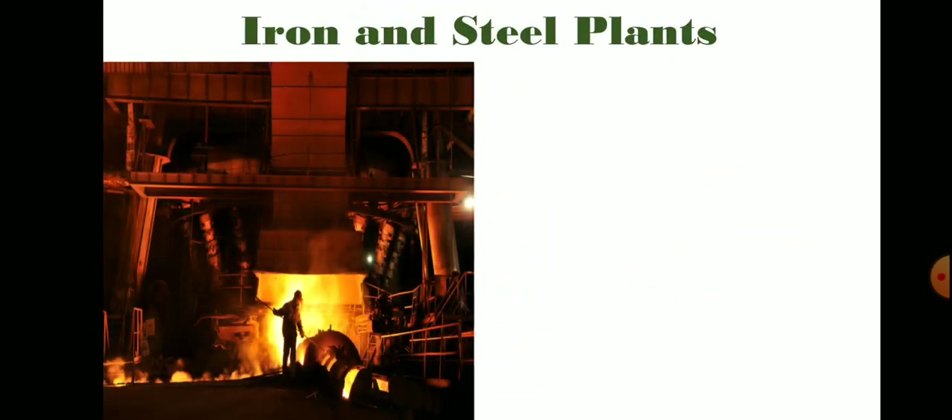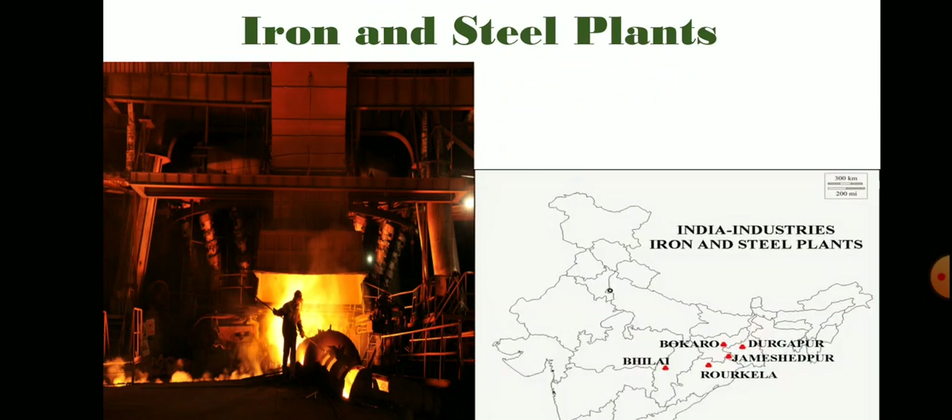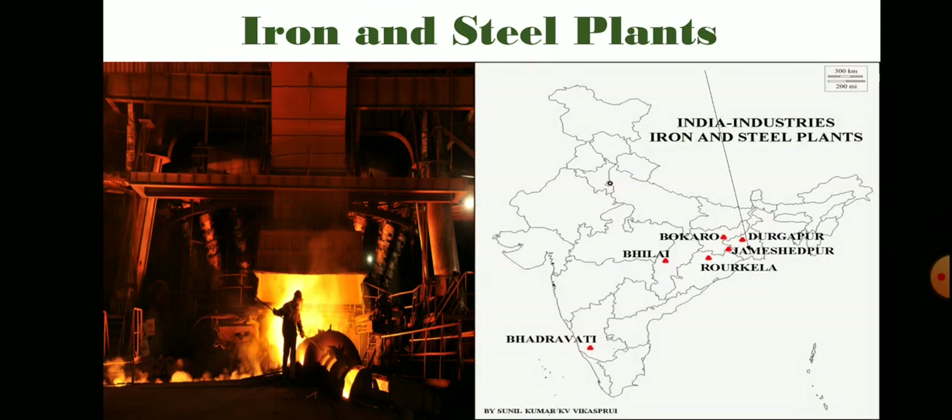Iron and steel plants are located in Jamshedpur, Rorkela, Bokaro, Bilai, Durgapur, and Bhadravati.